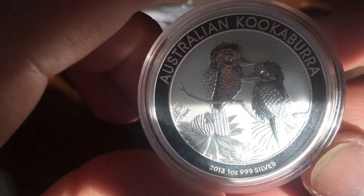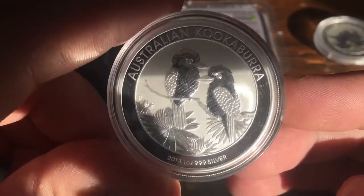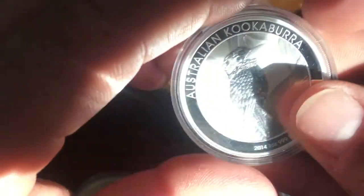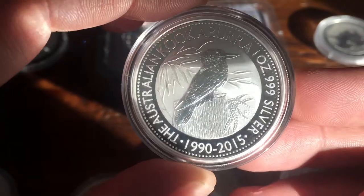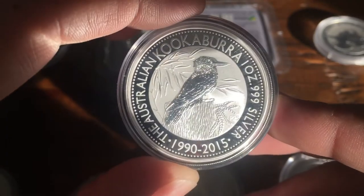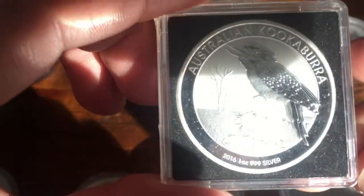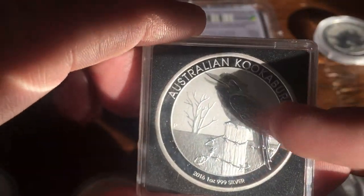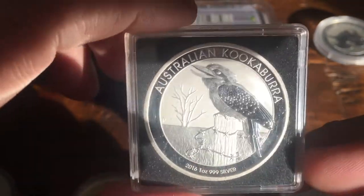Next is the 2013, which looks like one's older than the other — maybe a mama and a baby kookaburra. Then a nice 2014 with the kookaburra again. The 2015 was the 25th anniversary of the series — a nice one too. Of course all these have the 500,000 mintage. Then 2016 with the kookaburra back on the barbed wire fence, mid-cackle probably — the laughing birds.